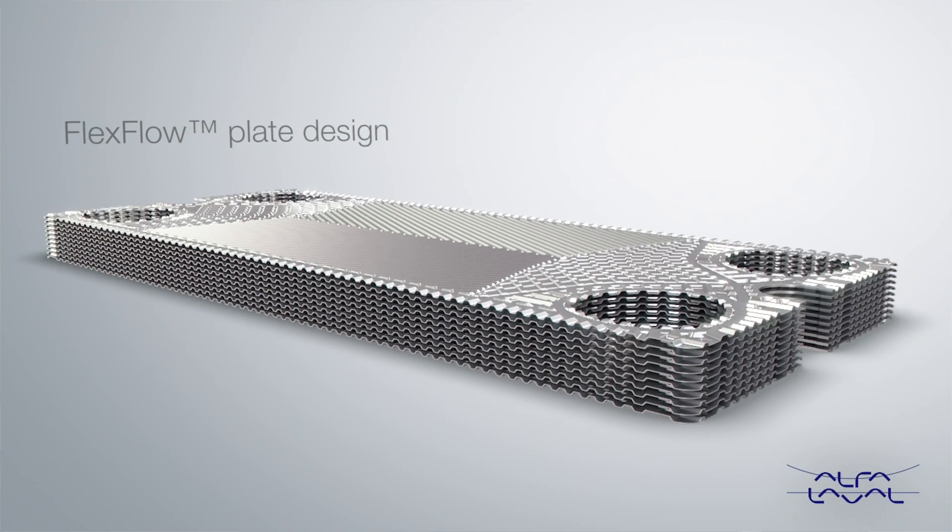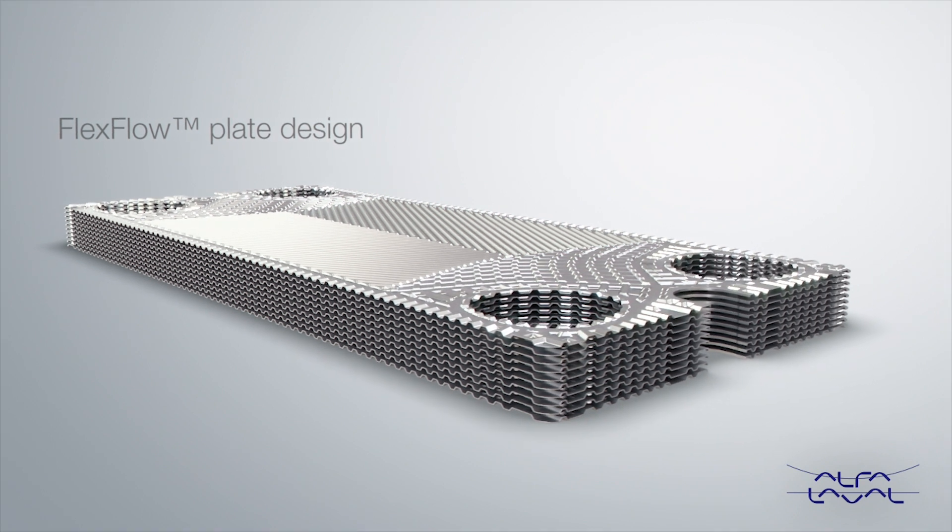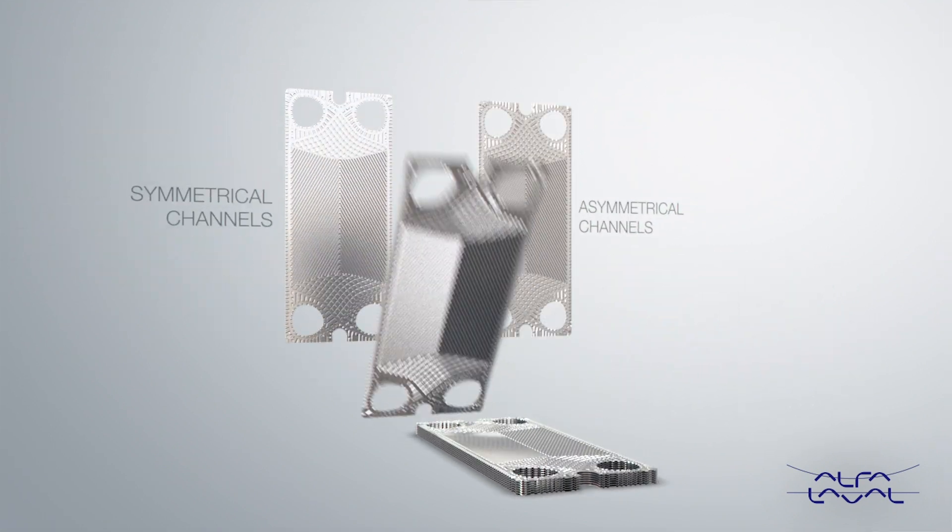In the next generation of plate heat exchangers we have introduced an asymmetry feature, the flex flow, to enable the flex flow.